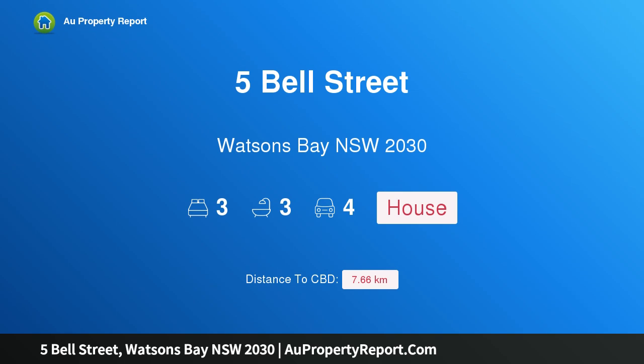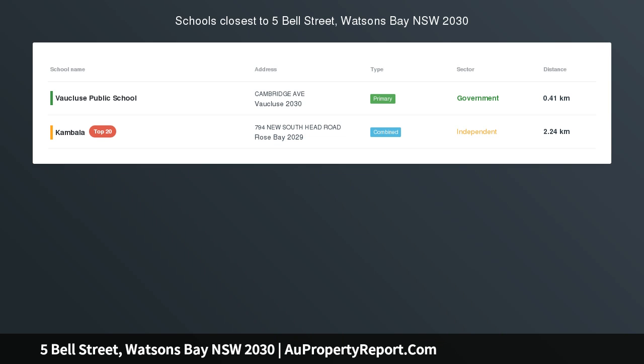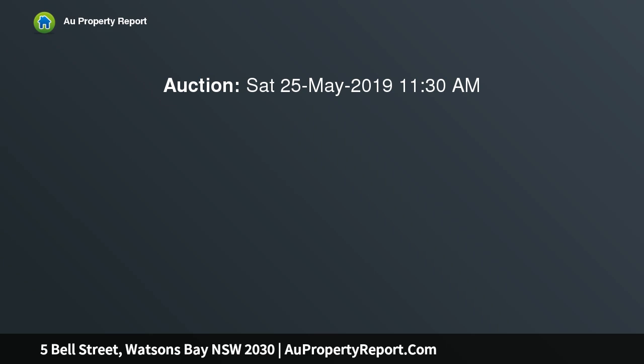I'm glad to introduce 5 Bell Street, Watson's Bay, New South Wales 2030 — perfect for the downsizer. With panoramic city views from its exclusive elevated vantage point in a boutique cul-de-sac, this unique family residence provides